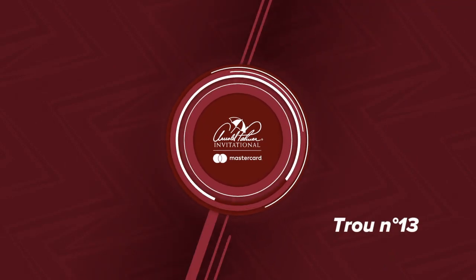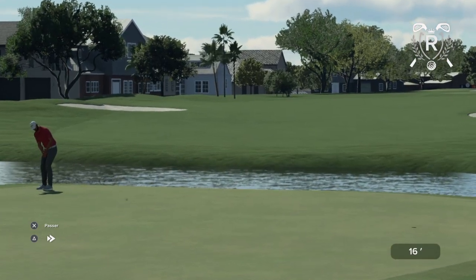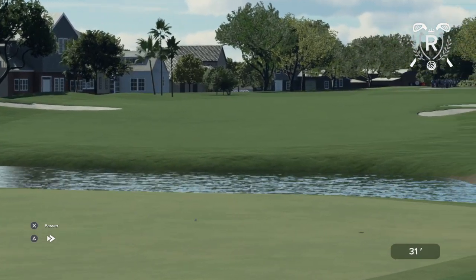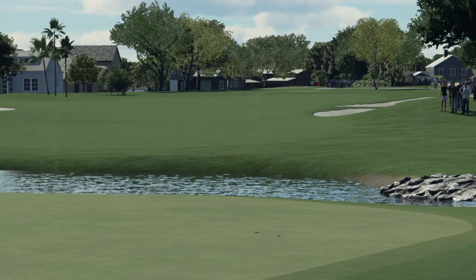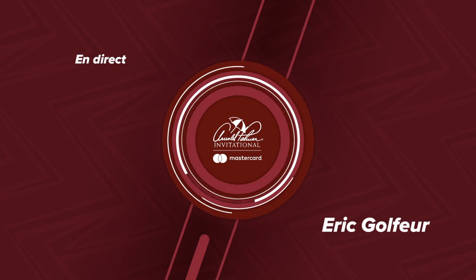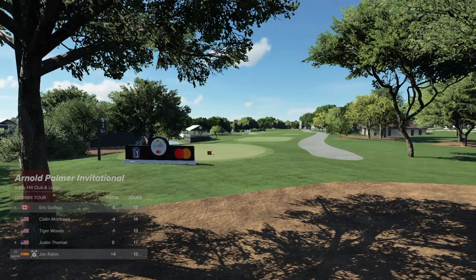Let's go to Jon Rahm — he's currently trailing his rival. Let's take a look at the current standings. Our leader is currently enjoying a four-stroke advantage.